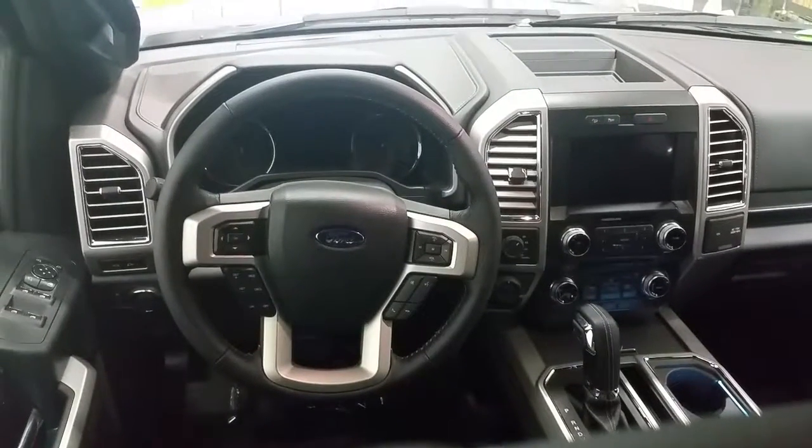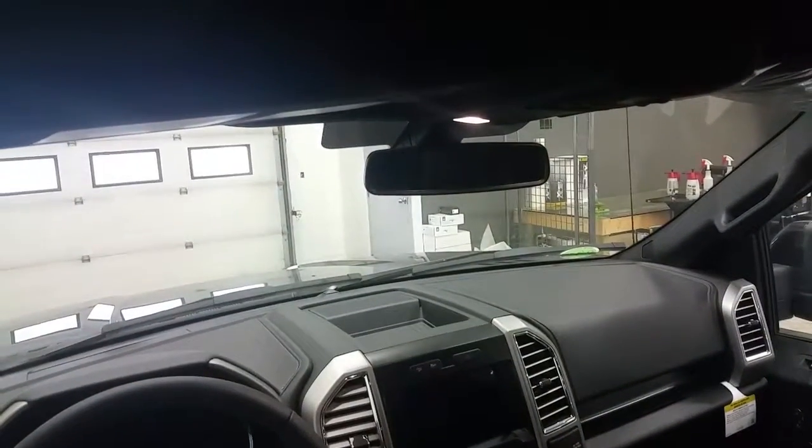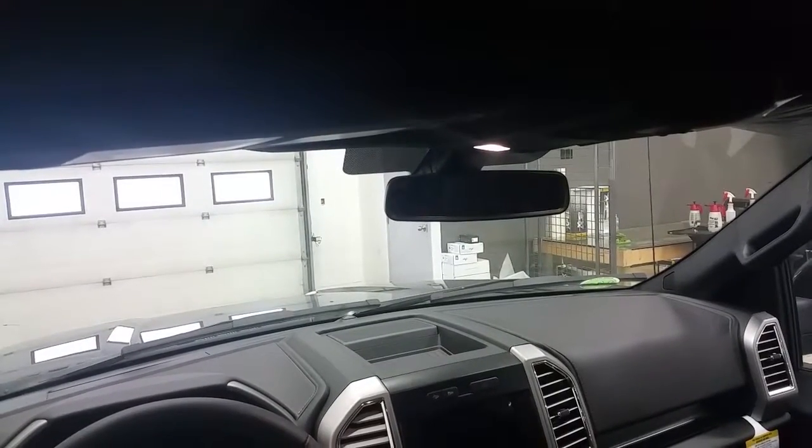Front passenger and driver's seats are heated and cooled, and the vehicle also offers a heated steering wheel. Overhead we have an auto dimming rearview mirror and a twin panel moon roof, as well as sunshade storage and universal garage door openers.